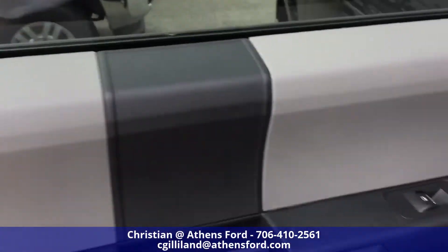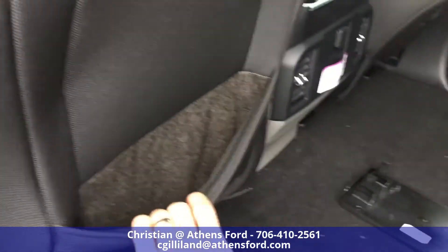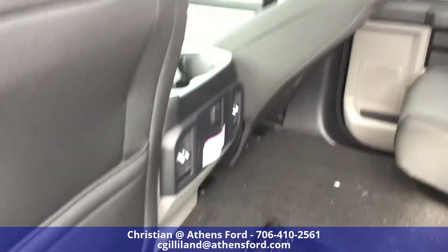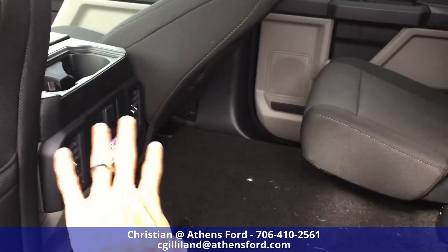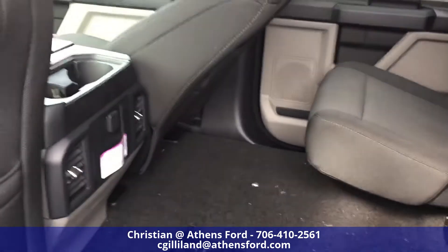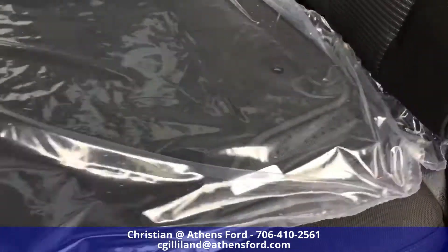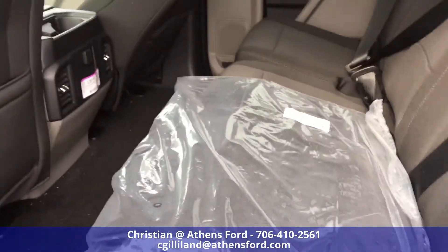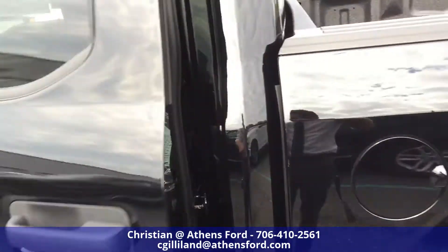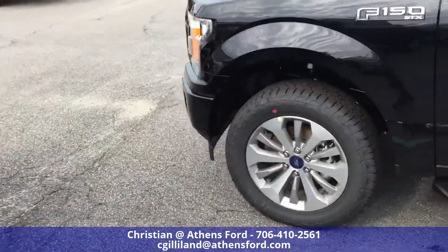On the back of the front seat there's a storage pouch, air vents in the back, and charging ports both top and bottom. All in all, it's very spacious and comfortable — you won't be let down.